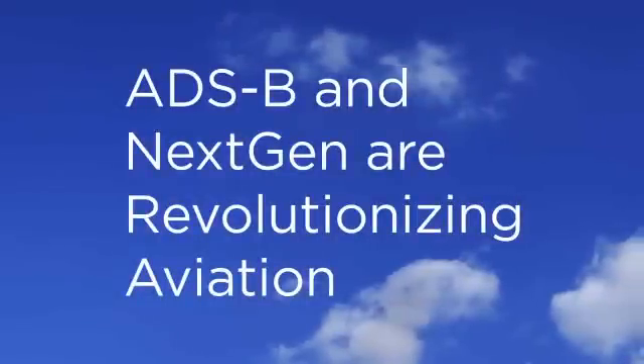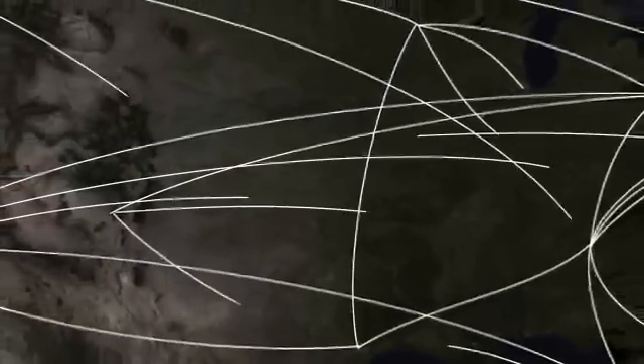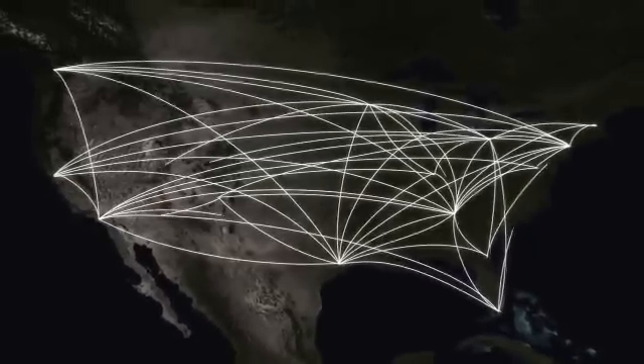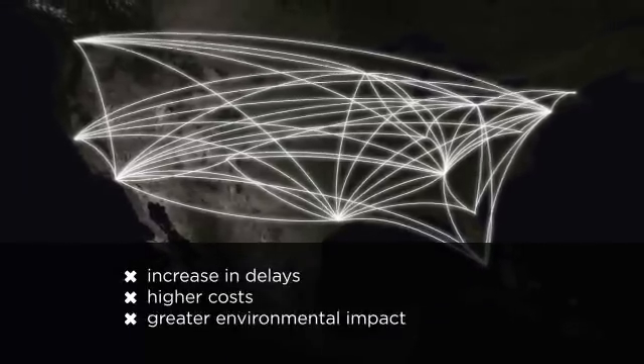ADS-B and NextGen are revolutionizing aviation. Skies around the world are becoming increasingly crowded. In the U.S., the Federal Aviation Administration estimates that rising numbers of flights and passengers will overwhelm the current air traffic control system by 2015, leading to an increase in delays, higher costs, and greater environmental impact.